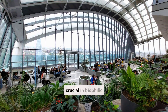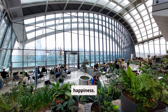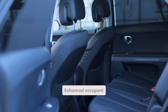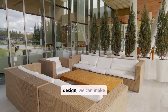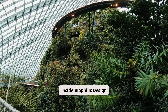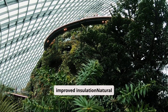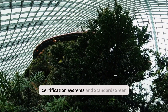Natural light is crucial in biophilic design. It cuts down on the need for artificial lights and boosts happiness. Skylights, big windows, and solar tubes help bring in natural light, improving indoor air quality, enhancing occupant experience, increasing productivity, reducing energy consumption, and improving aesthetic appeal. By using biophilic design, we can make buildings that are good for the planet and people. Biophilic design elements: living walls improve air quality and reduce energy consumption; green roofs reduce stormwater runoff and improve insulation; natural light optimization reduces energy consumption and improves occupant experience.